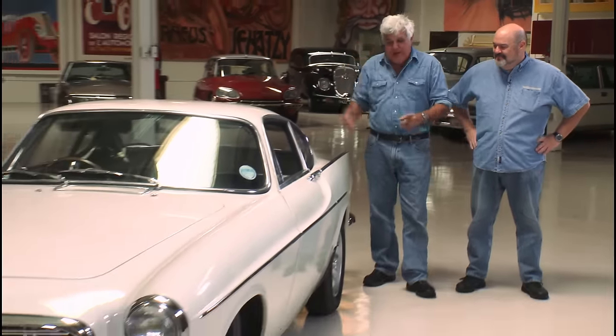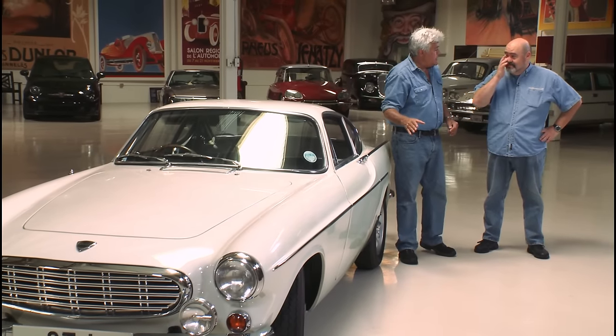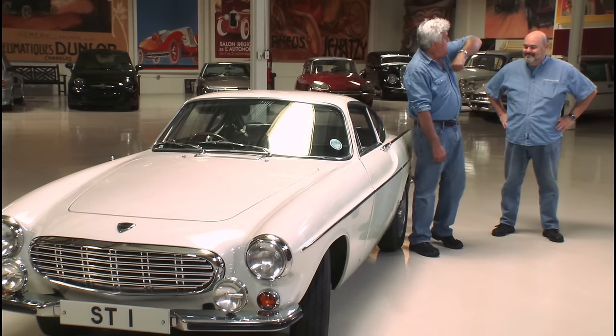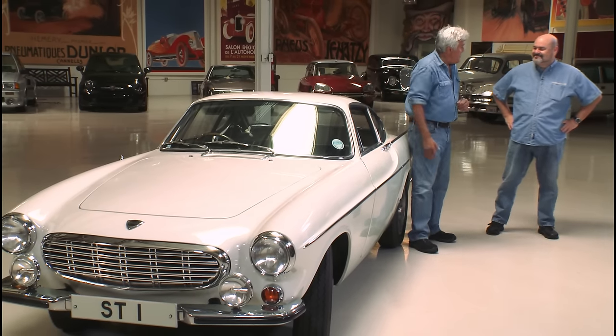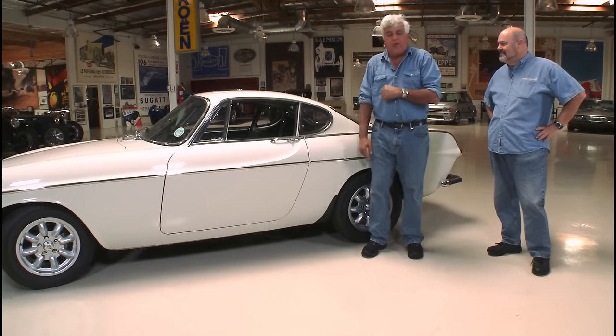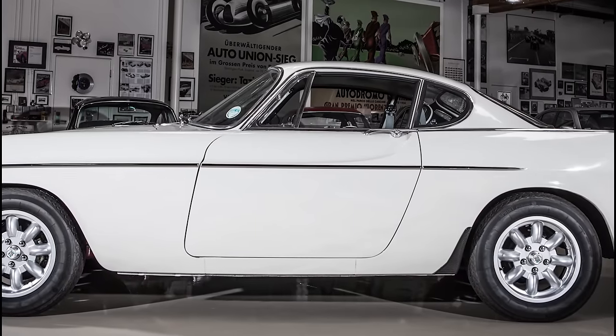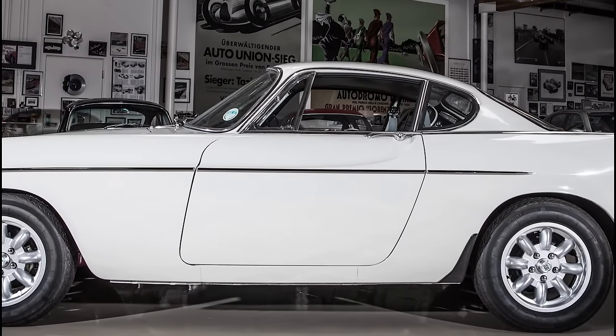My biggest problem with this car when I was a kid — I sat in one once and you couldn't put your elbow on the windowsill; the elbow was way up here. Now all cars have the sill up high. I remember riding in my friend's car once trying to meet girls, and you couldn't be cool with your elbow way up on that sill. That was sort of the only problem.